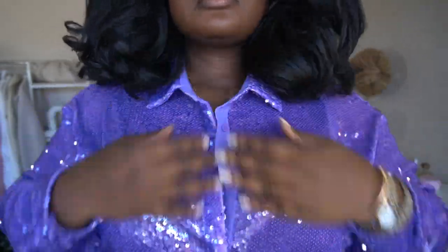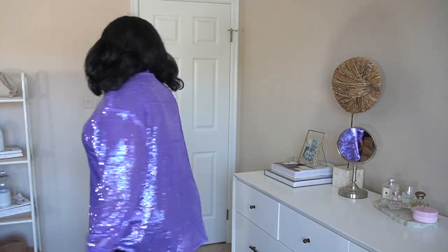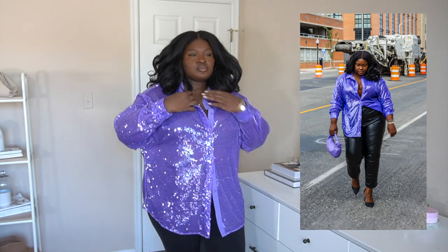Up next is an honorable mention: this purple sequin top. I'm wearing it in a size 12 — I'm not a size 12 — so it's kind of an oversized fit. I love tops like this because you can just throw them on and instantly dress up your outfit. I styled it with leather pants for the festive season, but you could also pair it with jeans or shorts — perfect for date night or a festive gathering.